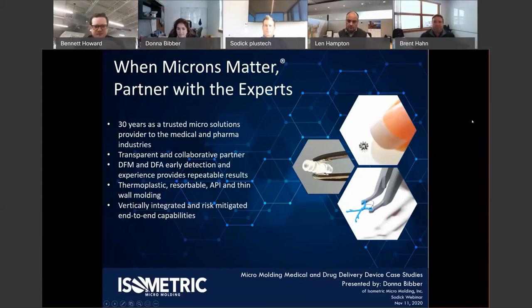We've got Donna Baber and Brent Hahn from Isometric Micro Molding. These guys have been a great partner of Sotic's since the early 2000s, and they are an absolute leader in the micro molding world. If you know that world, you've heard of them. Donna has presented at many shows. These are folks that are really testing the limits of what can be done in the injection molding space.